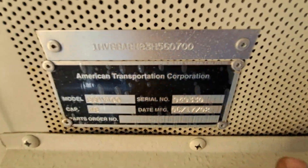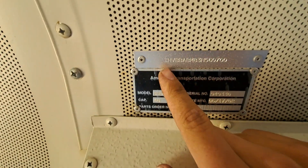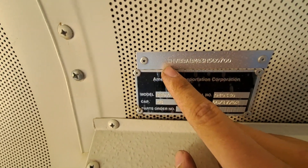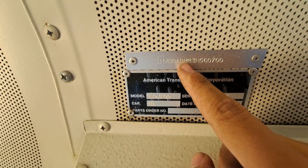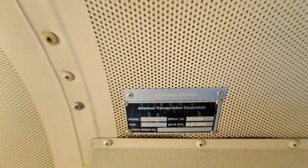You can see the VIN there — it says it was built in June of 2002. But if you look at the VIN and count to the 10th digit — one, two, three, four, five, six, seven, eight, nine, ten — that's a three. That means this is a 2003 model.